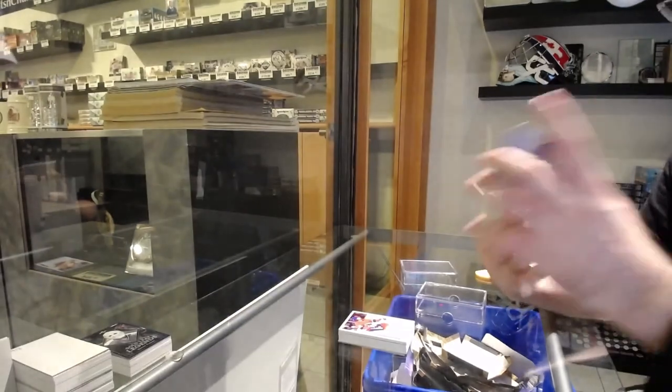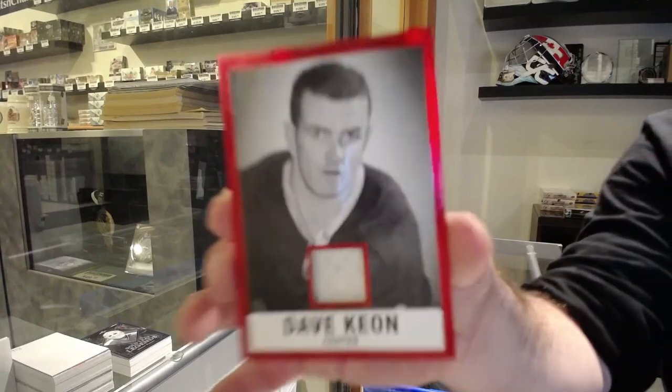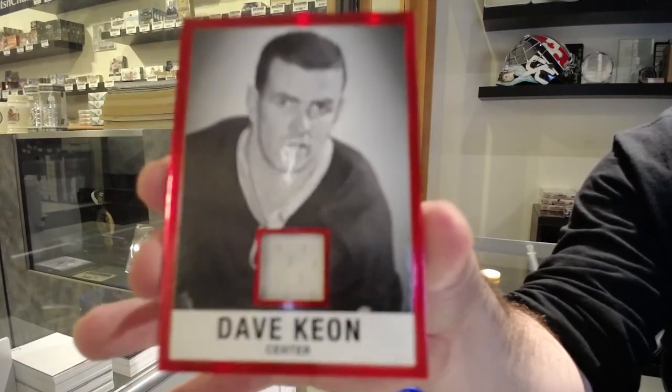And we finish off numbered 3 of 7 — Dave Keon. There we go.